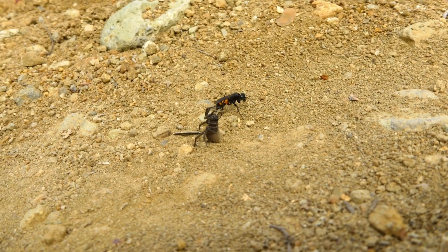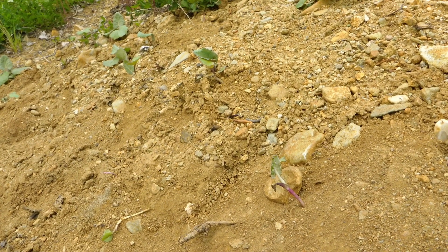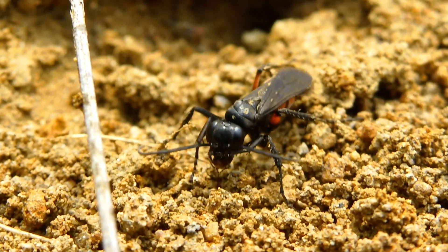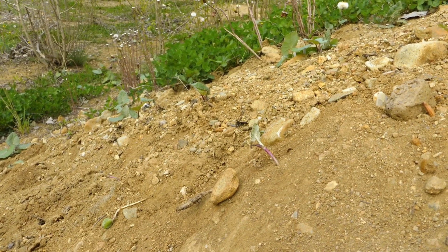Watch its movement now as it makes a figure-of-eight pattern before returning to the burrow. Why does it do this? As yet we do not know. Could it be that they drop their prey in order to take bearings of their present location?